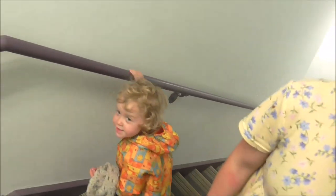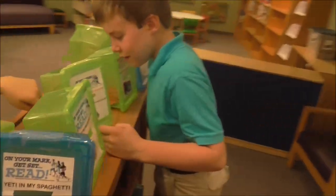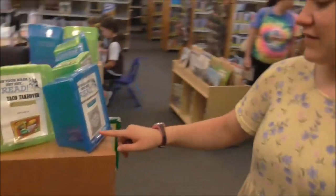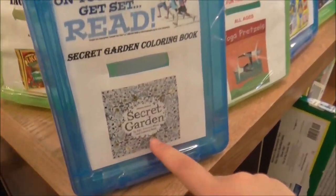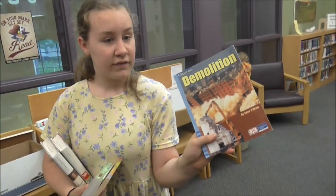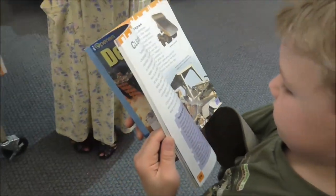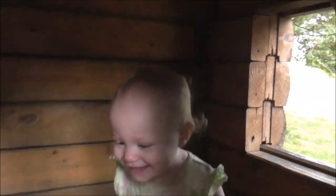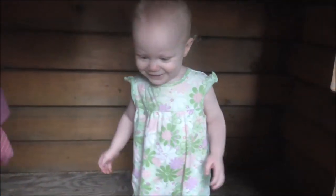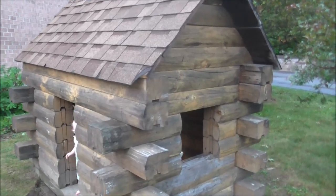I'm at the library now. We're going to claim our prizes for the reading club. John, what do you want? They have baseball tickets. I put mine in the adult coloring books because I have all those. I think this demolition book looks like a good one for Peter. The kids have to check out the little house again. If the kids love a house this size, why do we have a house that's so huge?